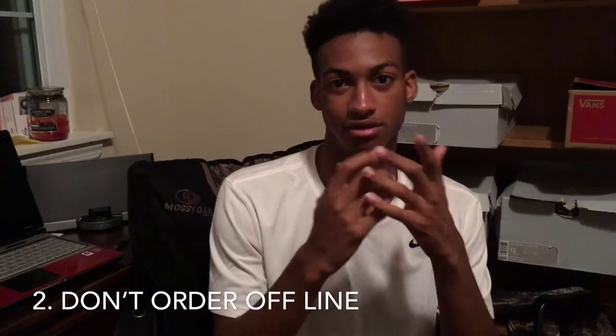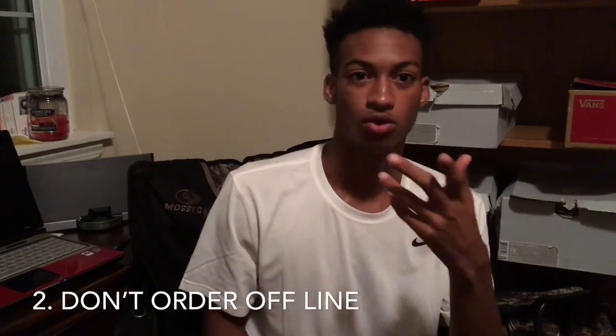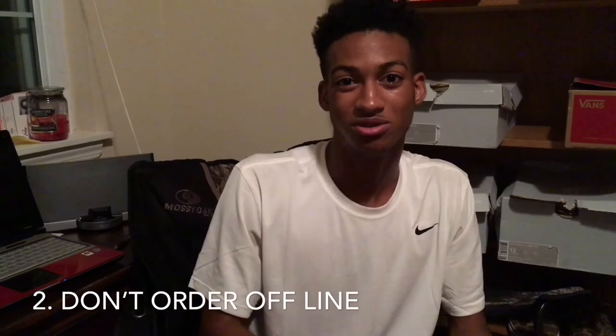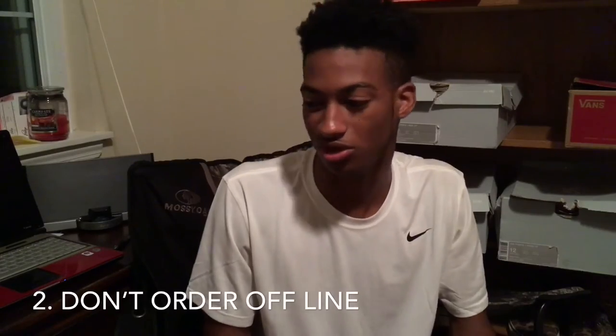The second thing is please do not order offline — here's the disclaimer — unless you know that you fit that type of jean in that specific brand. Like me, I'll go online, go to skinny on Paxton, and order some jeans with no issues. What I'm saying is don't go to some weird brand like Ralph Lauren that you've never tried on before and expect to get the same results as you got from Paxton.